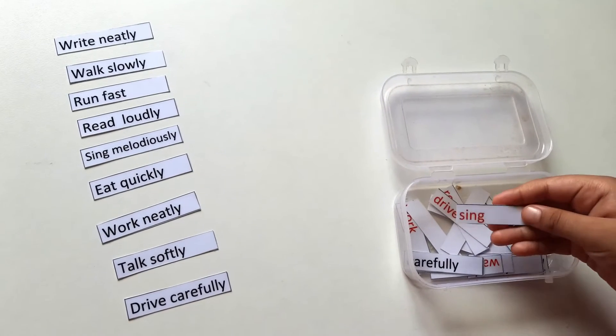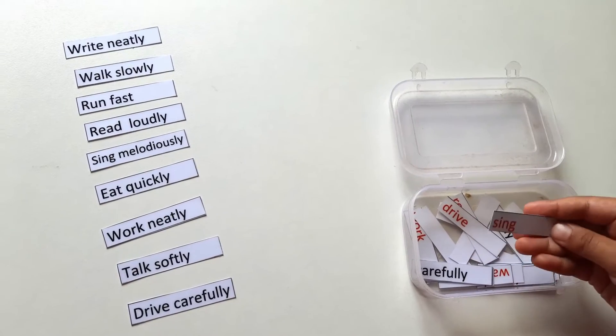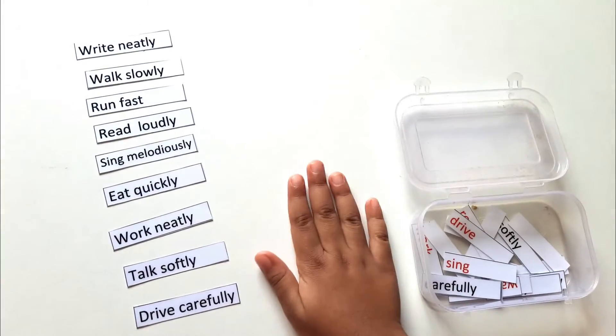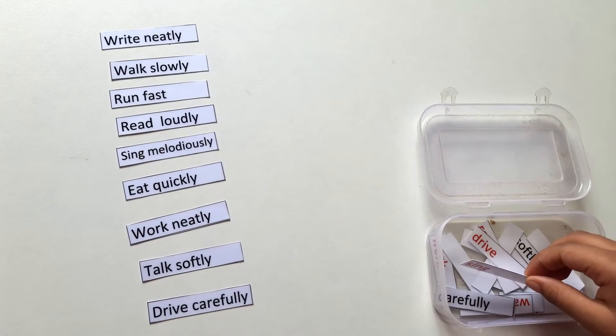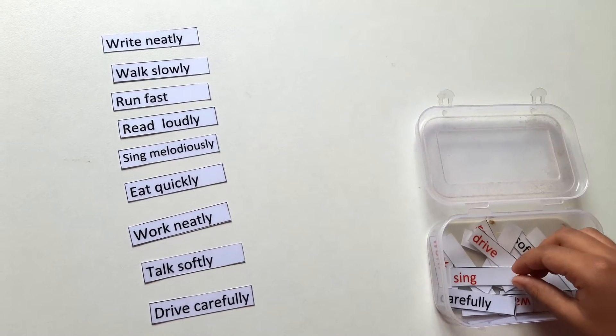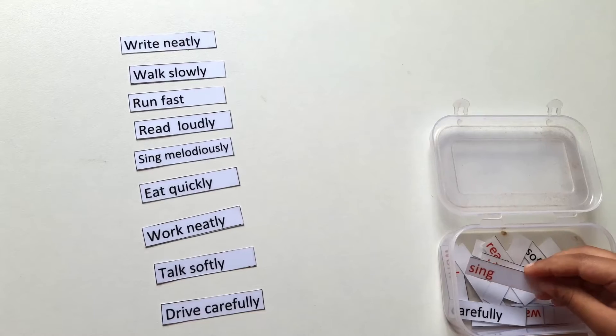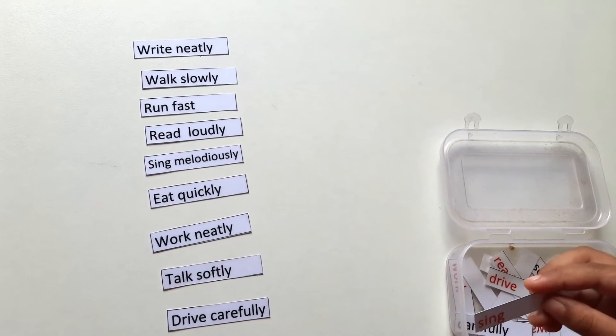These are all the red ones — verbs are here. I'll arrange them here, and I'll tell you what to do later. First one is the sink — drink.